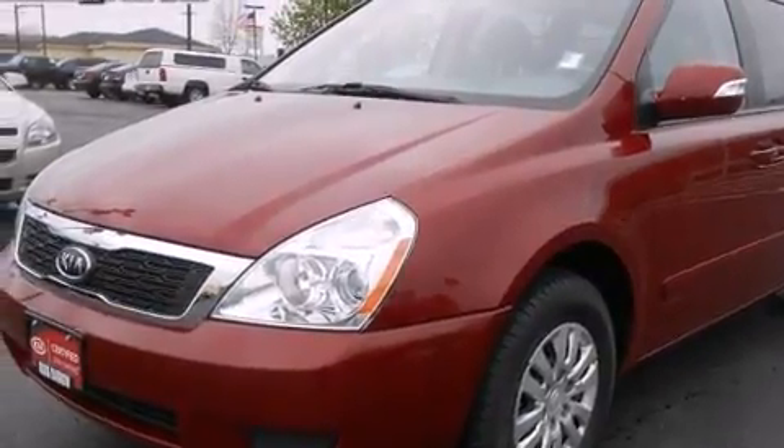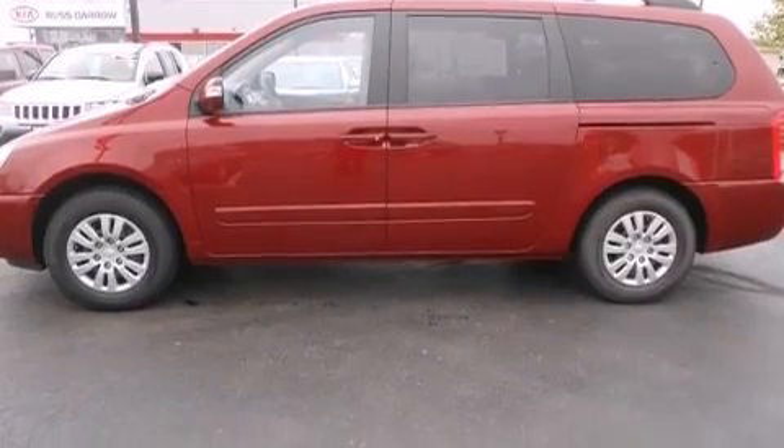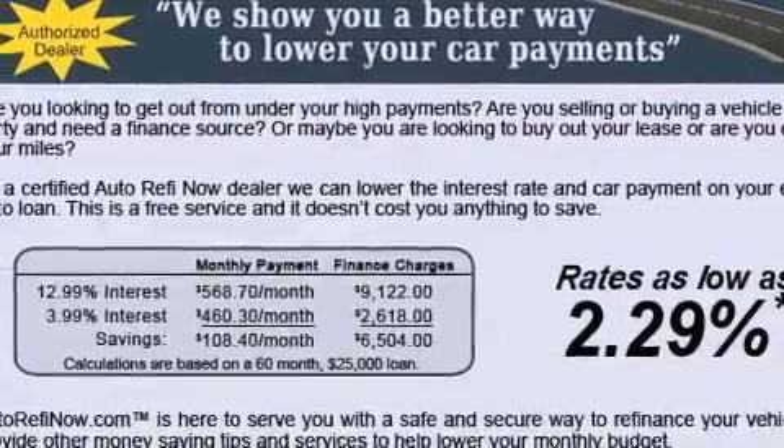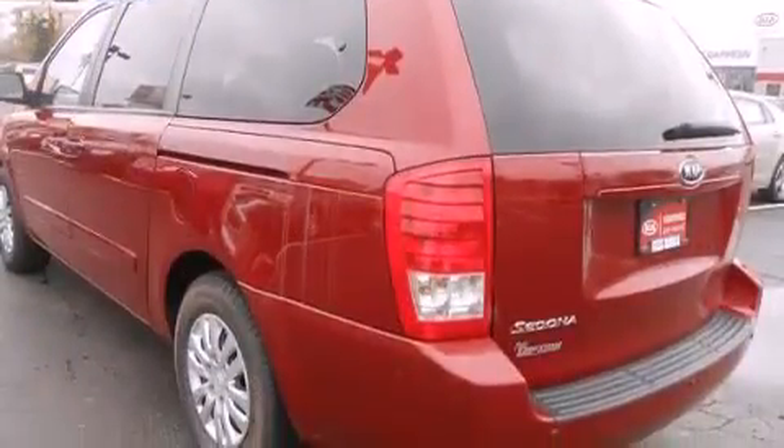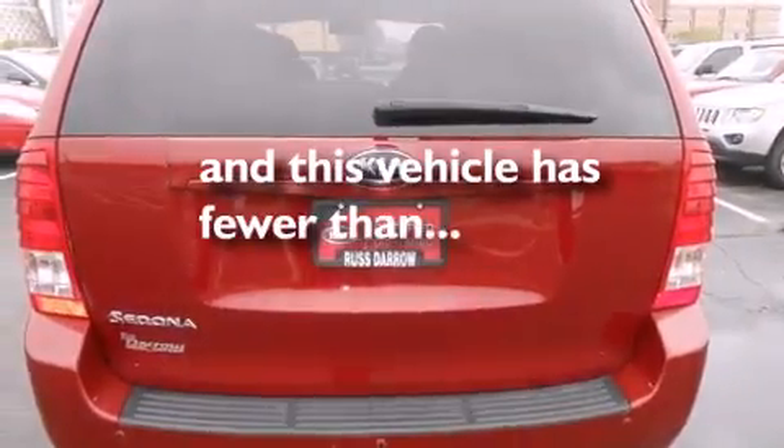Features include traction control and stability control systems, air conditioning, cruise control, a six-speaker audio system, a passenger side vanity mirror, side impact airbags, a split folding rear seat, a rear window defroster, and a CD player. This vehicle has fewer than 40,000 miles on the odometer.